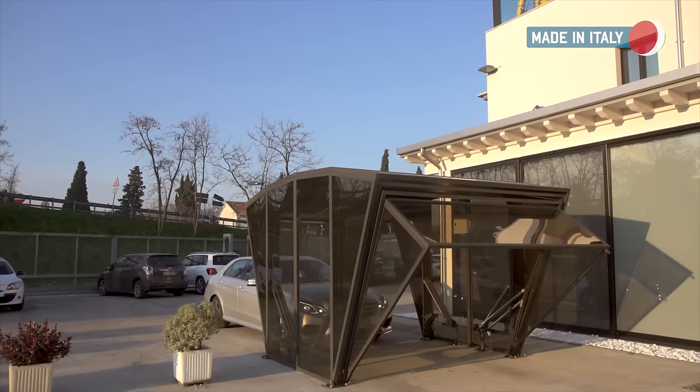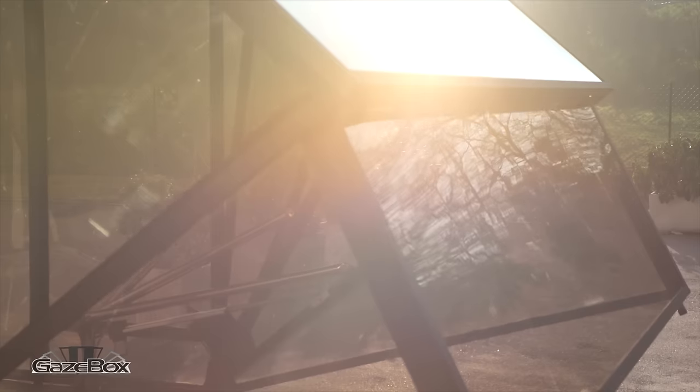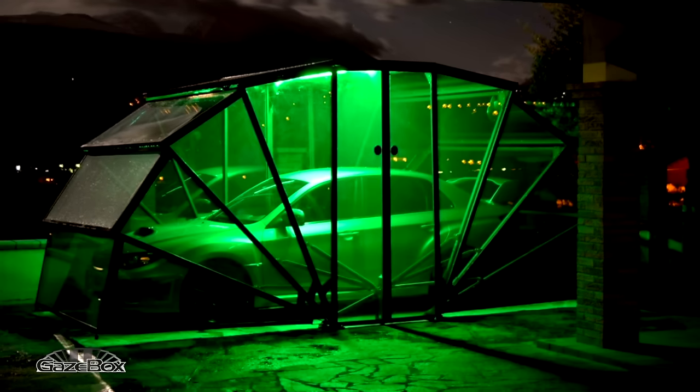Thanks to its design, Gatsybox serves as an exclusive housing for cars. Its iron and polycarbonate structure makes Gatsybox durable and allows you to customise colours, graphics, and more.